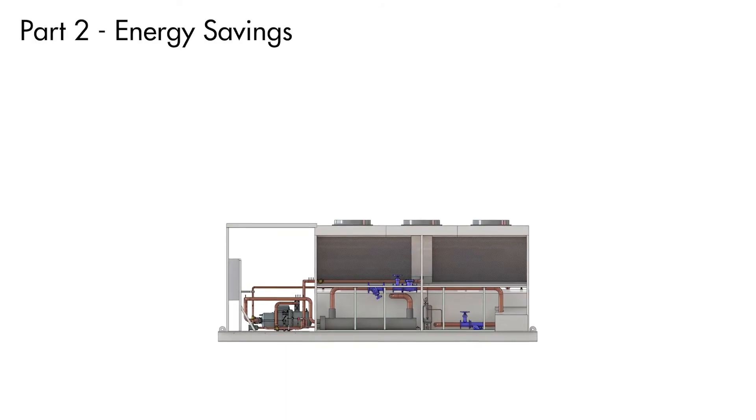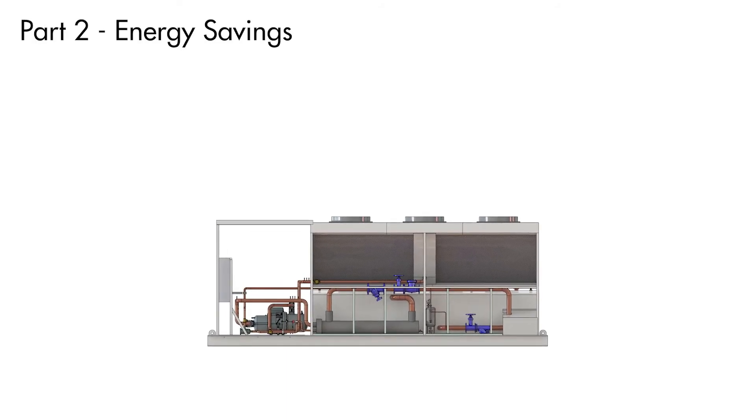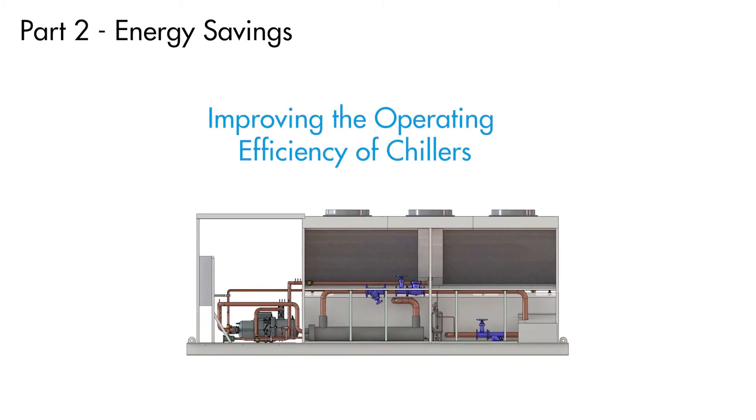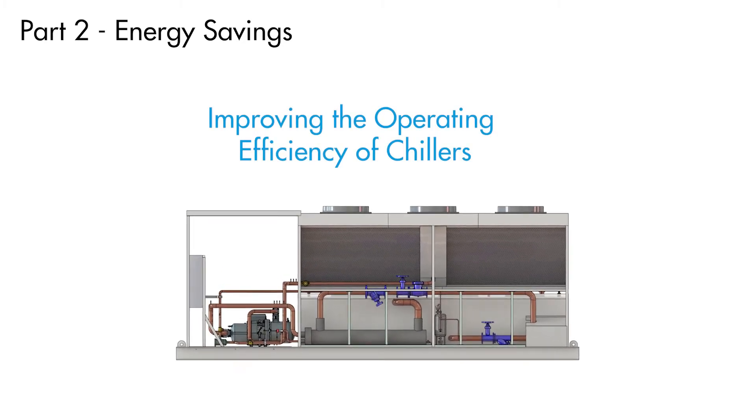In this video, Part 2 of Hybrid Chilled Water and DX Cooling Systems, we will cover how hybrid PCUs can save energy by improving the efficiency of chillers, particularly those that are operating in humid climates.